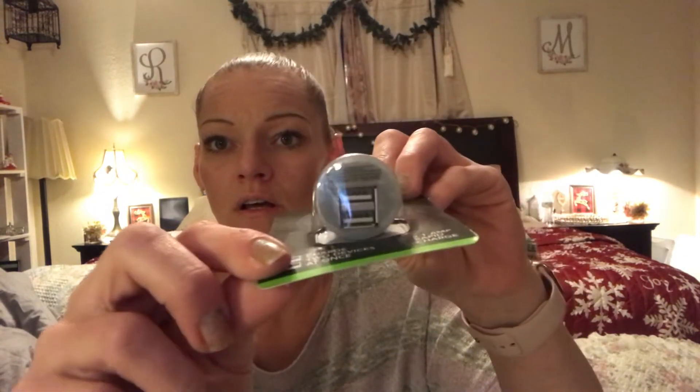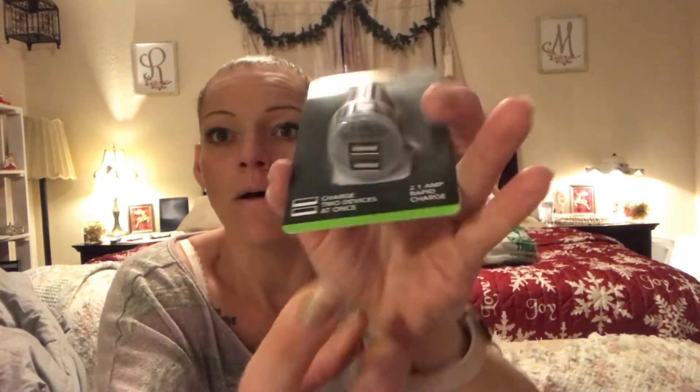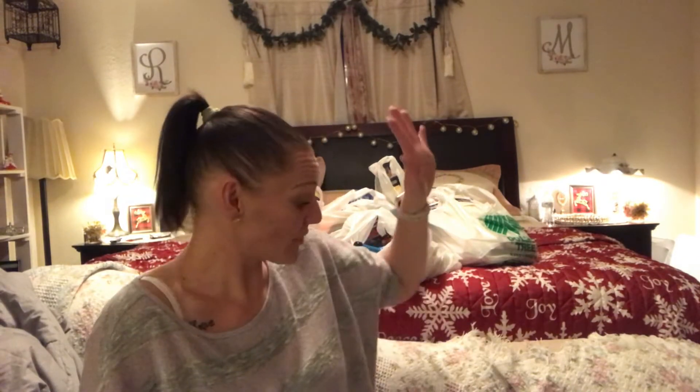Dollar Tree now has dual car chargers — they've had single ones for a while but now they have dual ones. I love the dual ones because older cars like my daughter's truck and my sister's Tahoe only have one lighter plug-in. My car is new so I have four different areas to plug one in anyway. I picked up a couple of those.